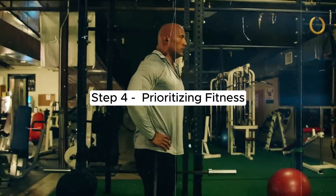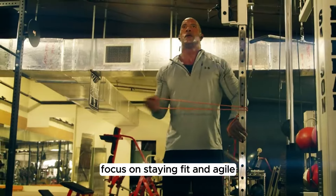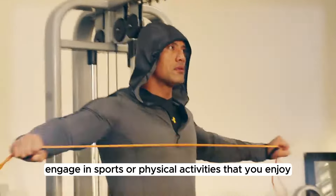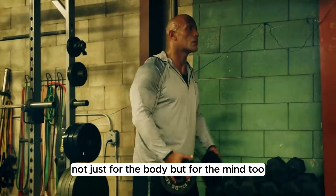Step 4: Prioritizing fitness. Focus on staying fit and agile rather than just building muscles. Engage in sports or physical activities that you enjoy, not just for the body, but for the mind too.